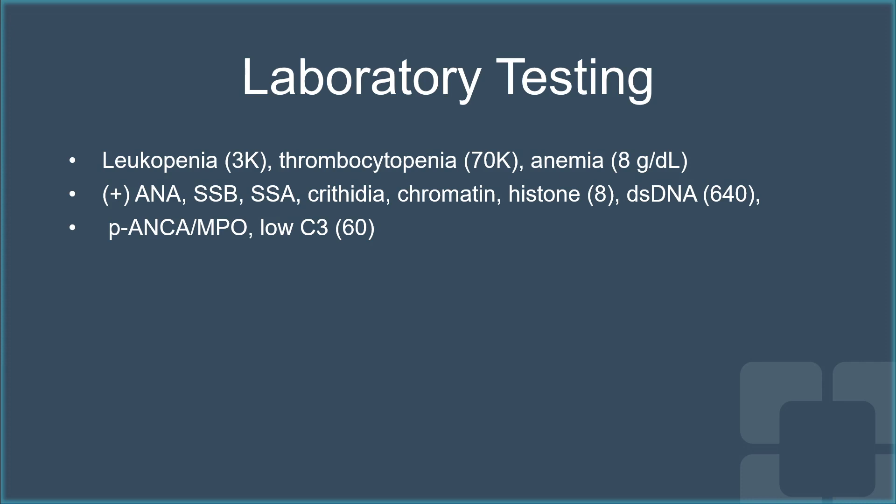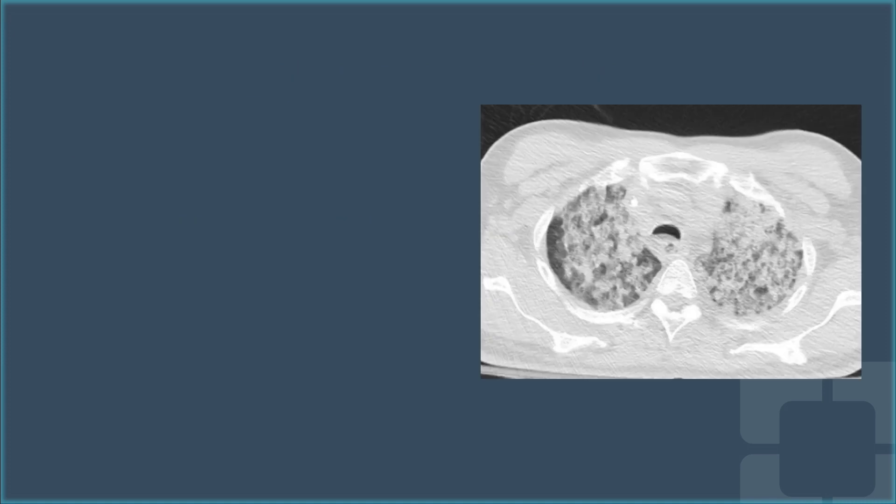On evaluation, she had leukopenia, thrombocytopenia, and anemia, and she tested positive for several different autoantibodies, including ANA, SSA, SSB, crithidia, chromatin, antihistone, double-stranded DNA, in addition to having positive pANCA, MPO, and low complement C3 level.